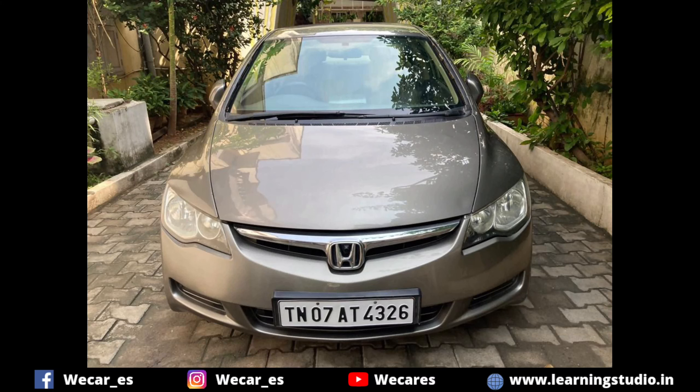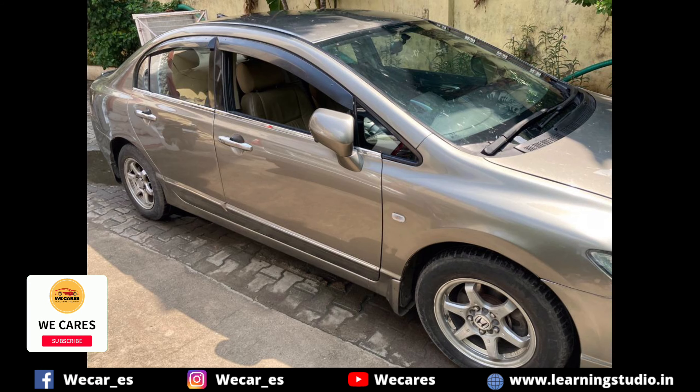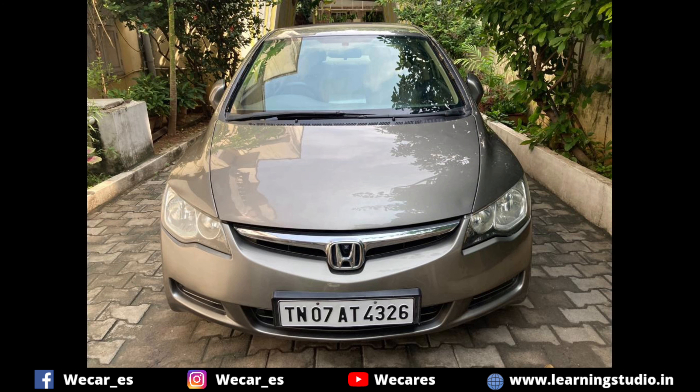Welcome, Civic fans. This is a well-maintained car — you can see it in this video. Please subscribe to our channel.